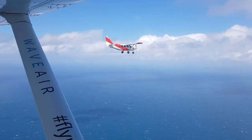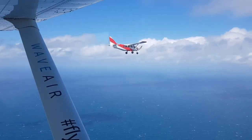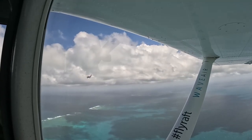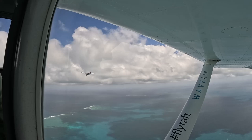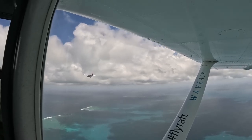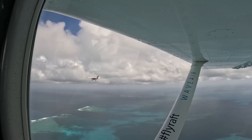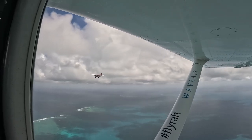On the way back to Airlie Beach, we flew beside one of the other aircraft on the scenic flight. Overall my experience of the scenic flight from Airlie Beach was a positive one, though the conditions could have actually been better — and I'll know that for next time. I hope this video helps you pick a good time and get the most out of your flight.